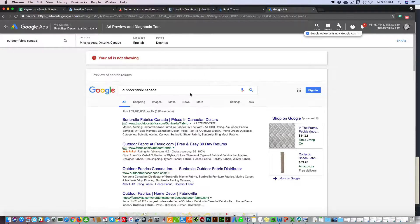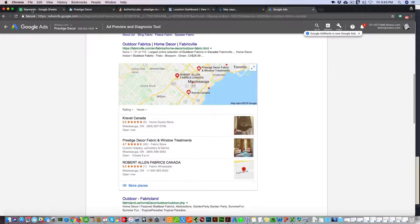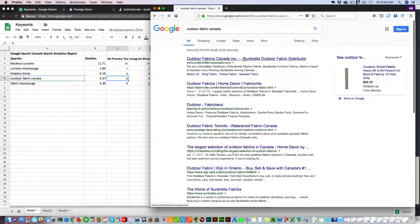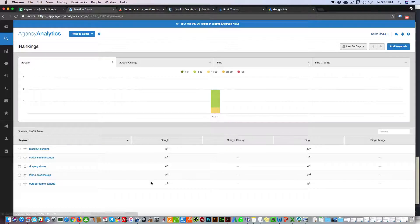Searching outdoor fabric Canada in the ad preview tool, you can count one, two, three, four — so that's accurate. Rankings do slightly change even when you check the ad preview tool. Okay, so outdoor fabric Canada: Agency Analytics is showing us seventh.